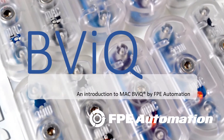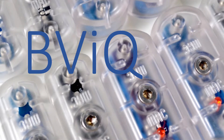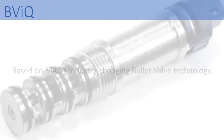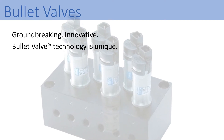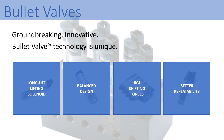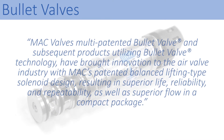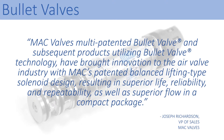Introducing BVIQ by MacValves, brought to you by FPE Automation. Subsequent products utilizing bullet valve technology have brought innovation to the air valve industry with Mac's patented balanced lifting type solenoid design in superior life, reliability, and repeatability, as well as superior flow in a compact package.